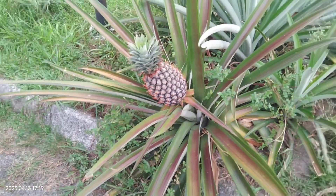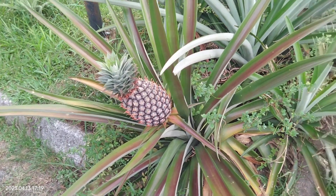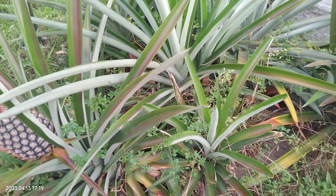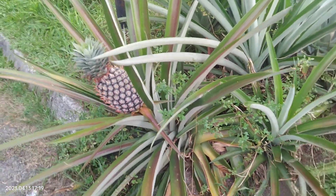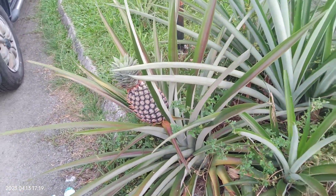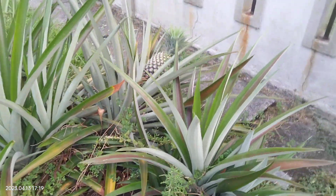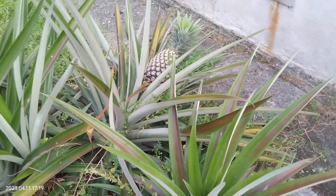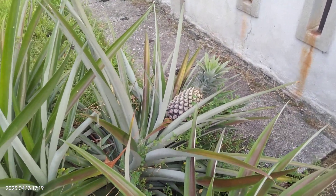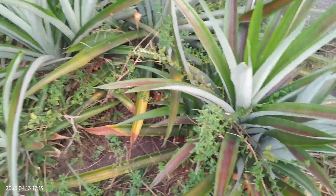You guys will see this. In case there's no more videos of this pineapple — one is there — in case there's no more video, it means this has already been harvested. This one is so heavy, it's tilted to the right. This one is tilting to the left because of the weight.